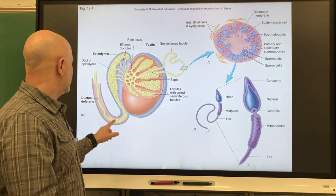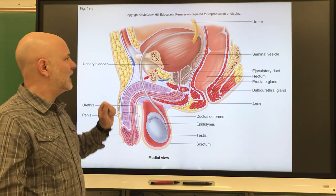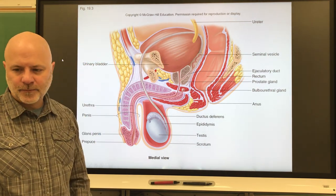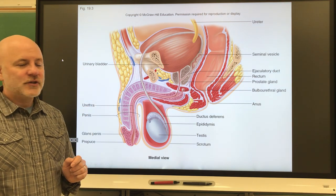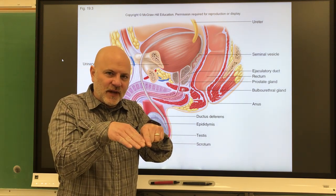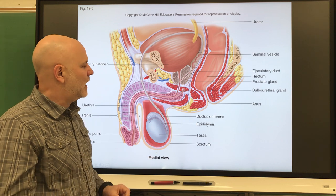Next is the ductus deferens. It goes up inside the abdominal-pelvic cavity through a hole called the inguinal canal — which is why men are more susceptible to hernias than women. It loops around the urinary bladder and comes around the backside, transporting sperm from the epididymis to the urethra. It unites with the seminal vesicle — these structures are side by side — to form the ejaculatory duct, which then connects with the urethra.